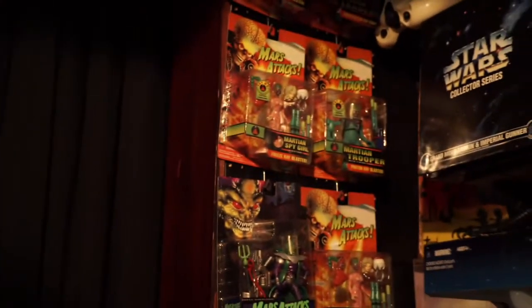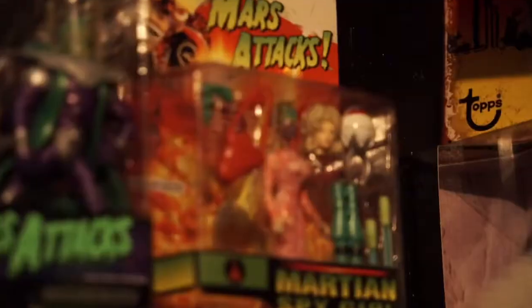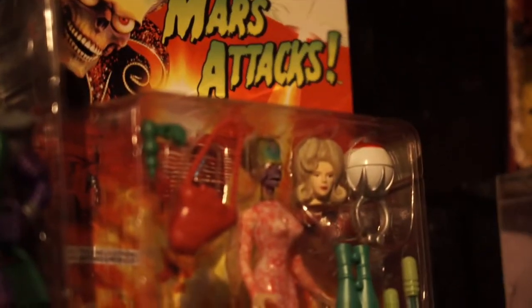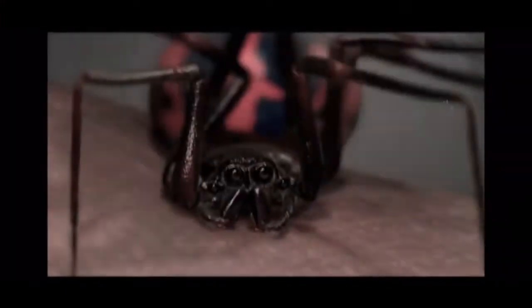What about these ones here? Those are Mars Attacks. Now, Mars Attacks — really, really the toy that got me into collecting action figures. These are all on card, all mint condition. Take a look at that — that's the Martian Spy Girl, and that was portrayed by Priscilla Presley. And here is the Martian Ambassador. This toy right here is basically the toy that got me into collecting action figures. When I saw this on the shelf after seeing the movie, I was really bitten by the bug. That's how all this started to develop.